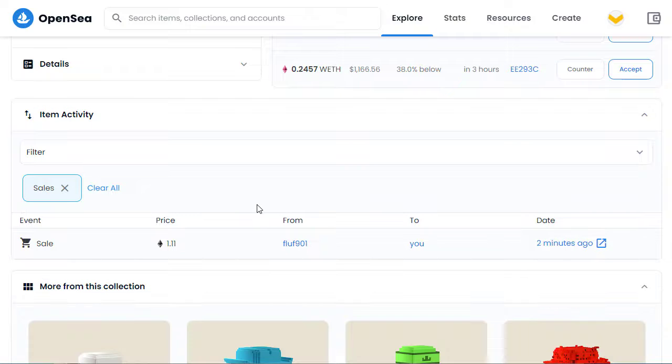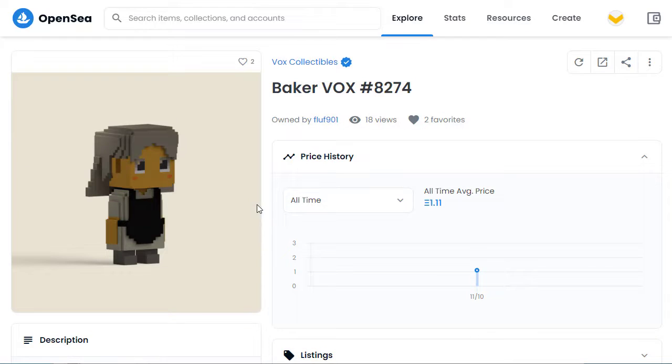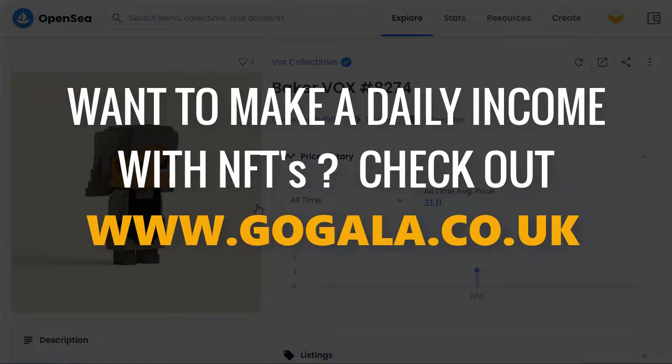Fantastic, I'm happy with that. I'll now transfer that over to my Gala Games account, which is where I'm going to use this NFT to make me a daily income — that's part of the reason why I bought it. If you want to check out Gala Games and their NFTs with real utility that can actually earn you money every day in their play-to-earn games, go to gogala.co.uk and check out the details there.